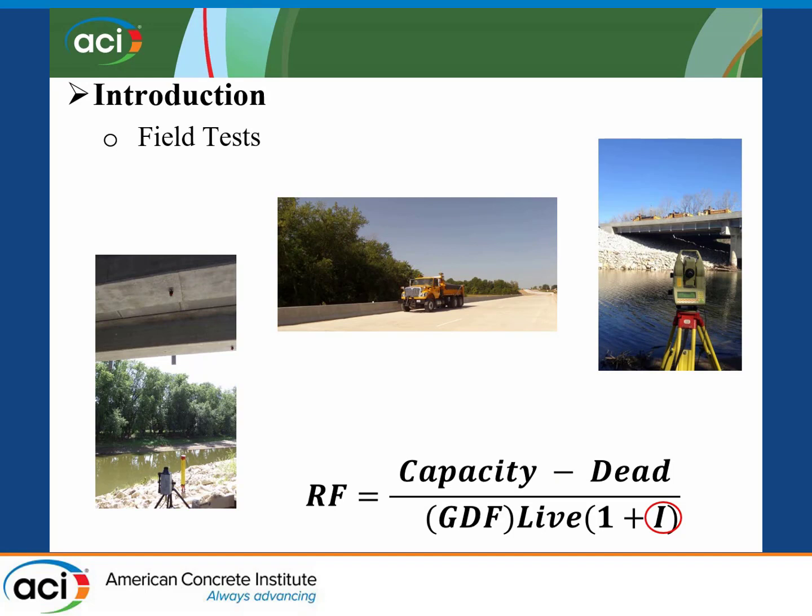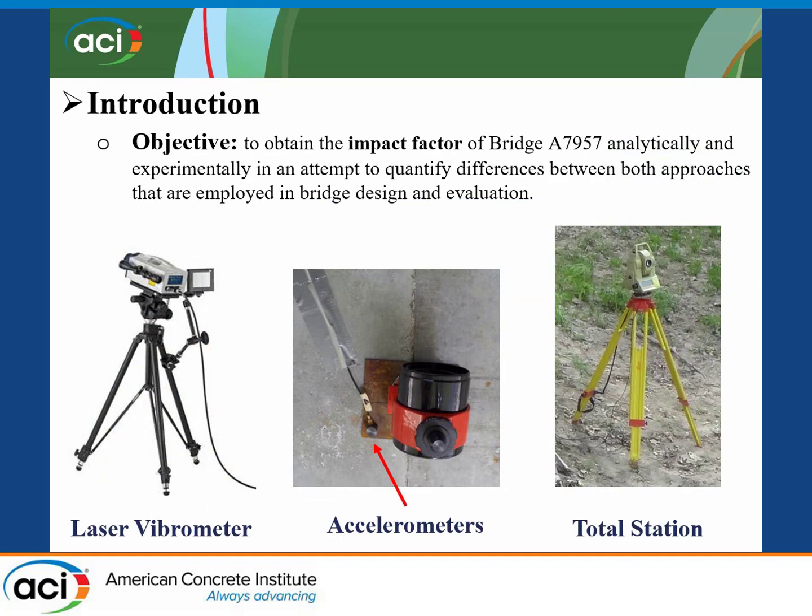However, the determination of this parameter is complex due to the different variables that affect the calculation of this value. And if we can obtain an actual or precise value, it can affect the rating factor of the bridge. This gives us the main reason to conduct this study. The main objective of the research was to obtain the experimental impact factor of bridge A79-57, both analytically and experimentally, in order to compare both factors and see what difference results in the rating factor when both approaches are obtained.